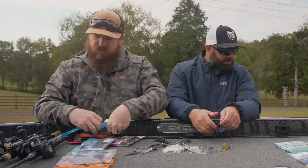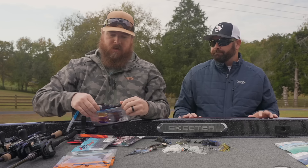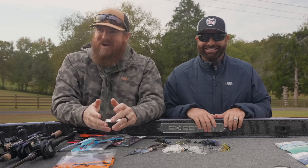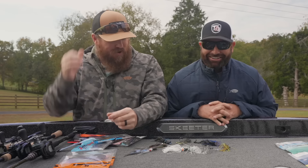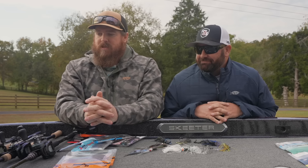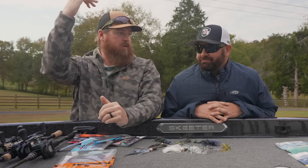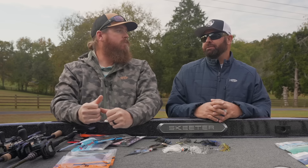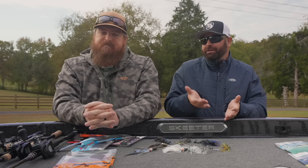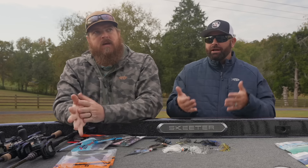Where does that leave us? Rods. Really there are three extremes, all coming from different places. Some people throw a chatterbait on a glass rod — the idea is they're slower and absorb more. When working around grass and you pop free, the bait comes out slower and those fish can catch it. There's a little delay in the action of the rod, and some people swear by that. Thankfully, that's also pretty budget friendly.